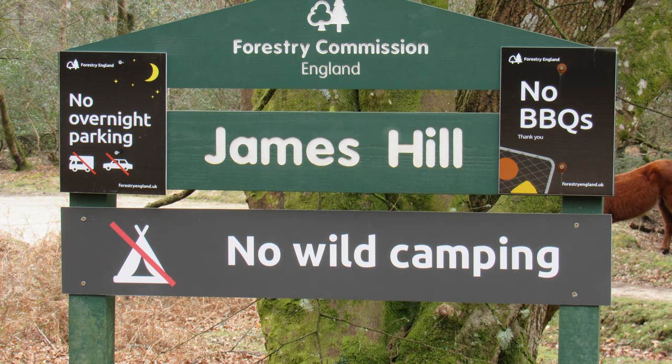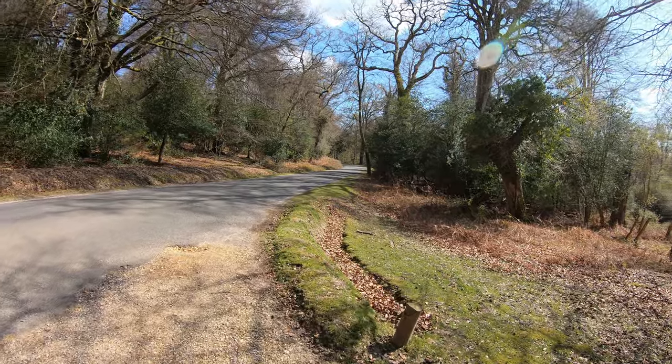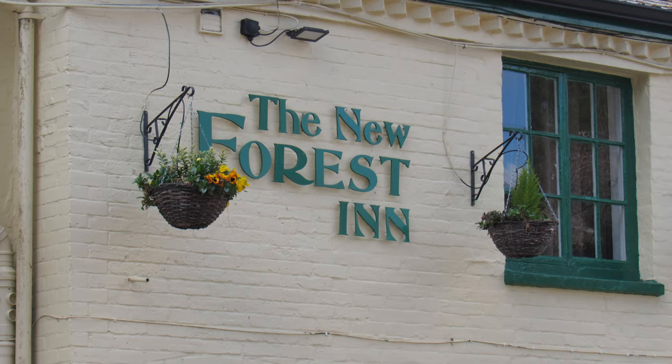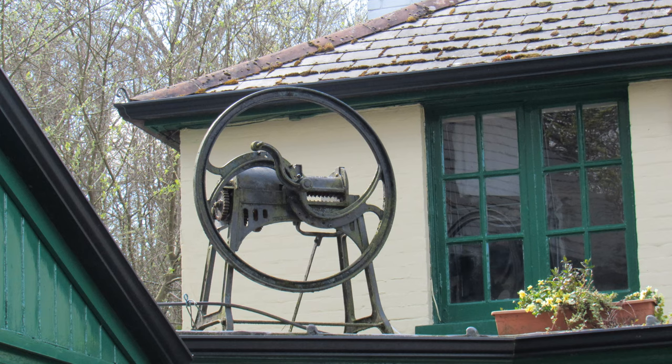We've made our way out of the wooded area — it really was quite a delightful walk through there. We've come out at a Forestry Commission car park called James Hill, and now we're going to follow the road back into Emery Down for a little exploration through the village. Just coming into the village, this is the New Forest Inn, which dates from the first half of the 19th century. Edward Smith, who was captain of the Titanic, spent his final night on British soil at this pub before he set sail on that ill-fated journey the next day. It's believed to have a resident ghost — a woman who regularly draws curtains and takes pictures off the walls.